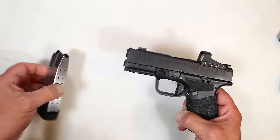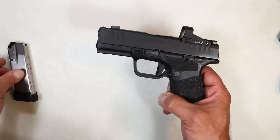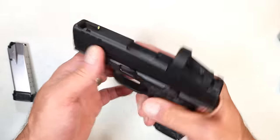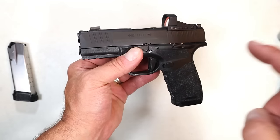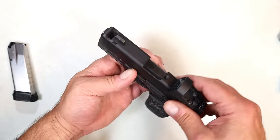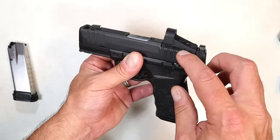What we're talking about today is a bit different. It's a Hellcat Pro that ships with both the 15 and 17-round magazine, but what makes this different is that it is compensated. This is the Springfield Armory Hellcat Pro Comp OSP — optical sight pistol.